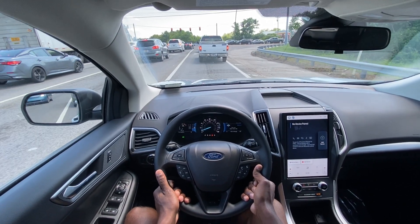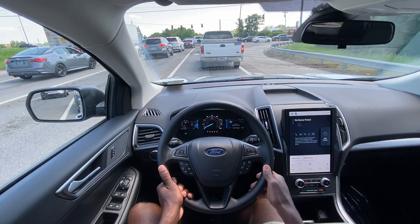That's what the Edge is to me. With that being said, this brings me to the end of my review of the 2023 Ford Edge SE with all-wheel drive.